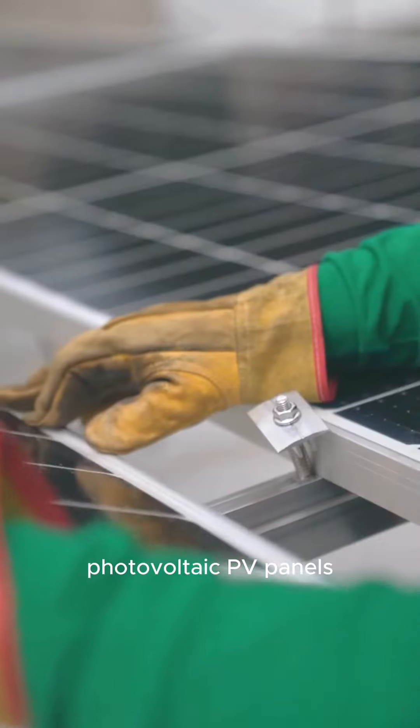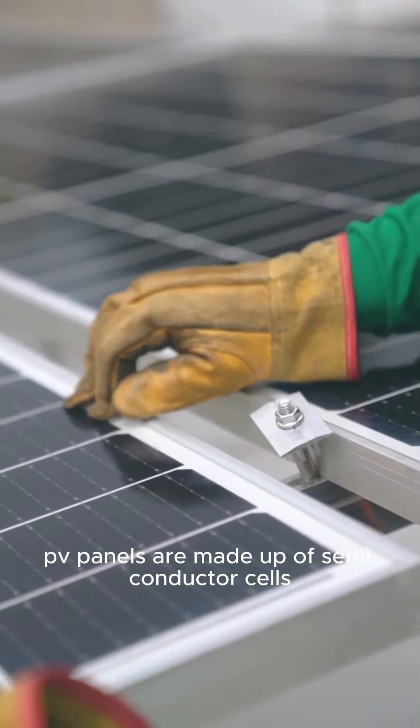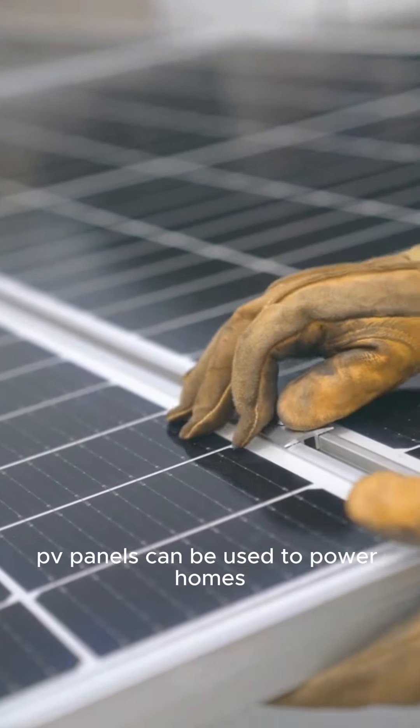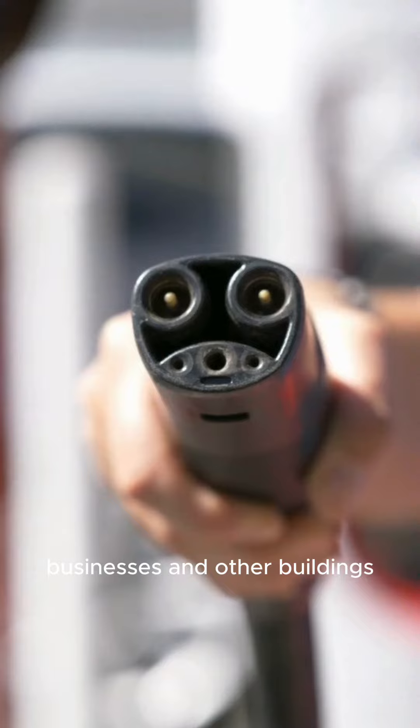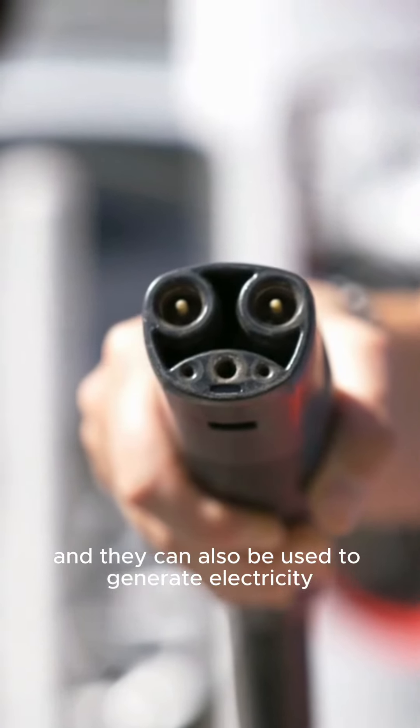Photovoltaic PV panels are made up of semiconductor cells that convert sunlight directly into electricity. PV panels can be used to power homes, businesses, and other buildings, and they can also be used to generate electricity for the grid.